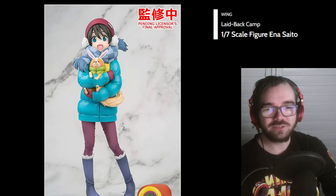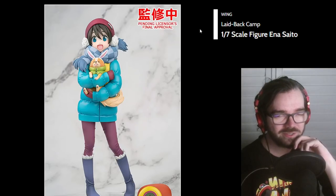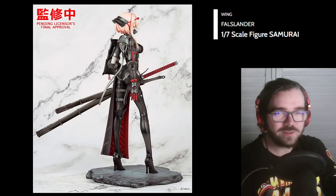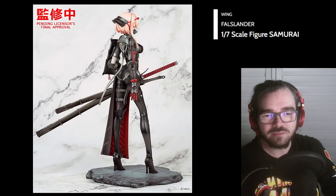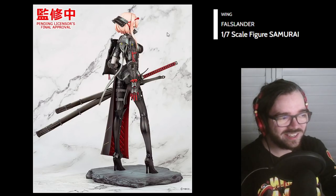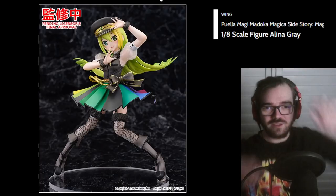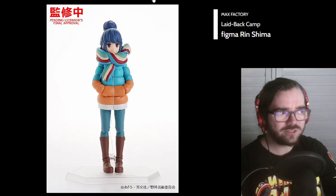Oh, that's cute. Is this the last one in the Wing Euro camp series? Maybe. This is the Falslander scale figure, so I assume this is the sort of style that the other one will be in. I just wish the pose was a bit more dynamic — you've got such a cool character and she's just standing here looking a bit ominous. What the hell is this? Why is this? I like this rainbow skirt — I don't like anything else about that.